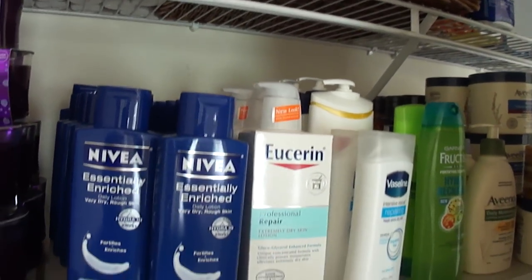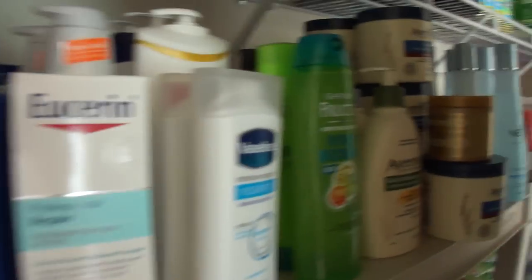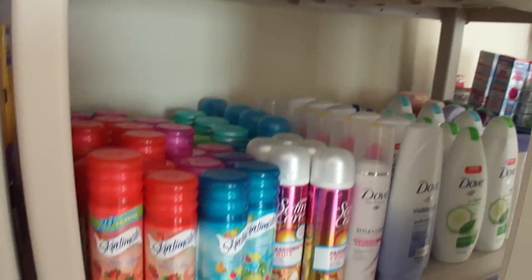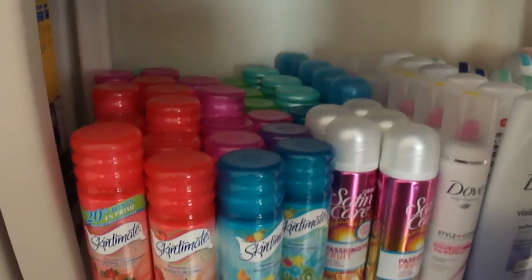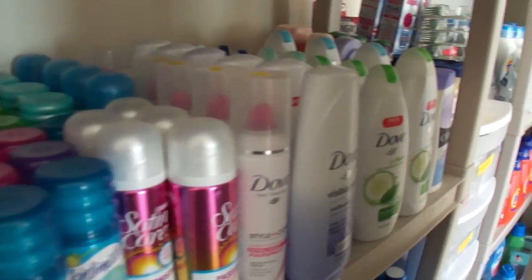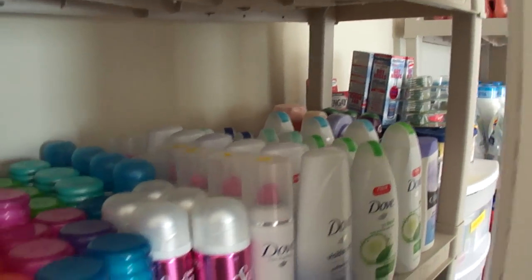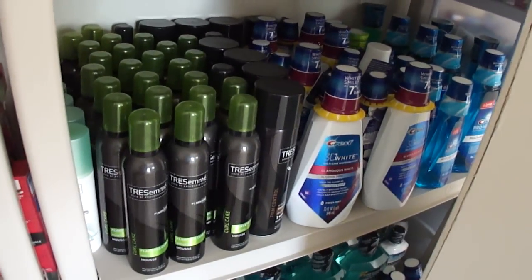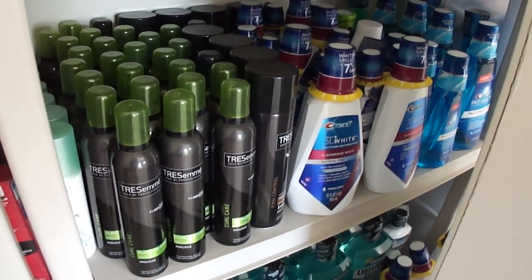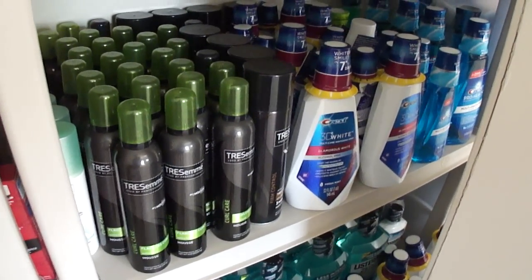Here are my Nivea lotions, some Dove lotion, Aveeno, some random shampoo, and my shaving cream. I have some hairspray, Dove body wash, and Olay in the corner. I have my Tresemme mousse — that's my holy grail hair product. I have curly hair and I posted a pic of myself on Instagram, link below.